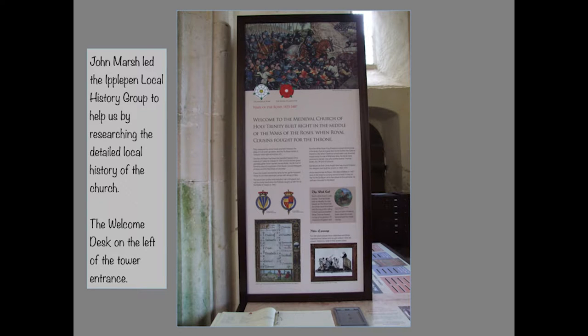We put the welcome desk on the left of the tower entrance. John Marsh and the Ipupun Local History Group helped by researching the detailed local history of the church — this is about much more than the dated history of the architecture. It tells you what was going on at the time, specifically the Wars of the Roses, in which the local gentry were deeply involved, building a picture of the period.